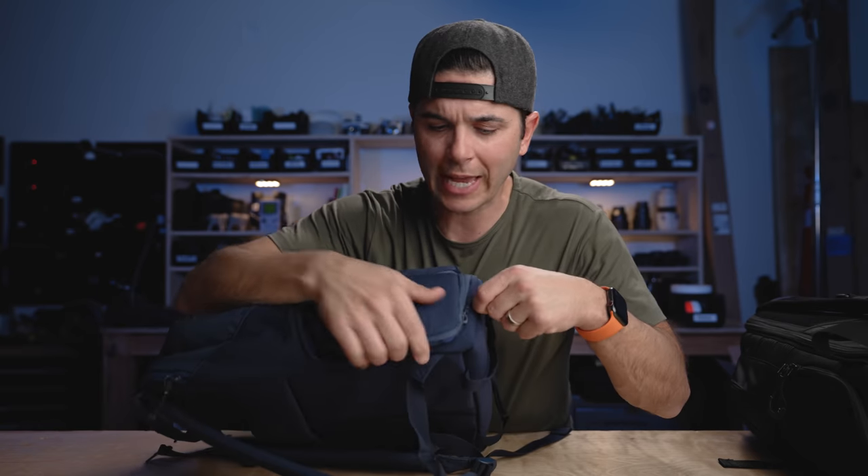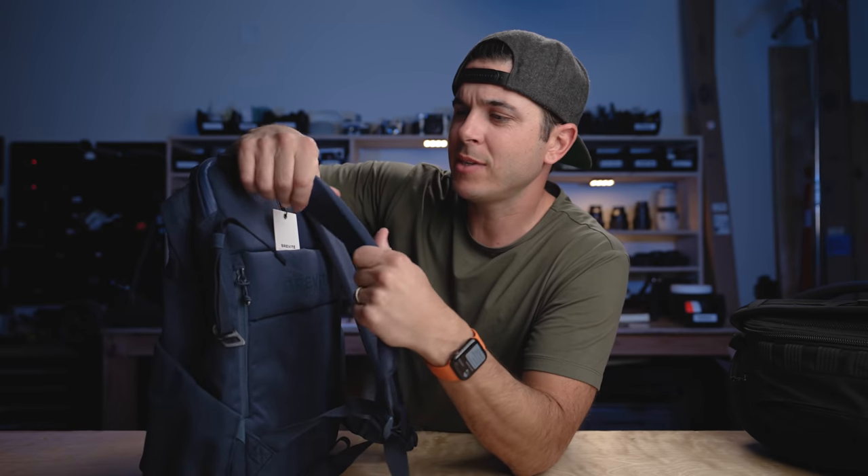Moving around to the side of the bag, this is probably one of the main tip-offs that this is a camera backpack. This is a quick-access side thing so you can pop your camera out of there quickly. Rolling around to the back of the bag, you've got decently padded straps — not heavy-duty padded like some of my other camera backpacks, but more like a normal book bag strap, maybe a little bit thicker.